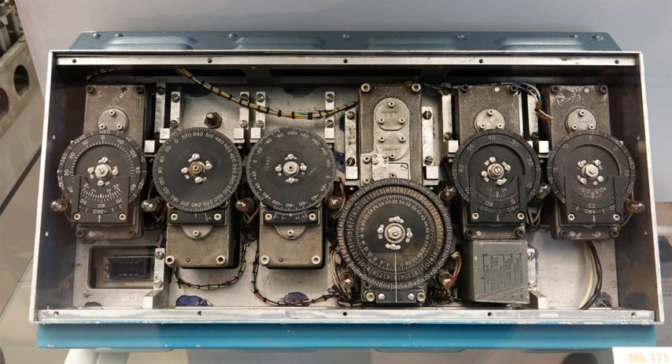An inertial navigation system includes at least a computer and a platform or module containing accelerometers, gyroscopes, or other motion sensing devices. The INS is initially provided with its position and velocity from another source — a human operator, a GPS satellite receiver, etc. — accompanied with the initial orientation, and thereafter computes its own updated position and velocity by integrating information received from the motion sensors. The advantage of an INS is that it requires no external references in order to determine its position, orientation, or velocity once it has been initialized.